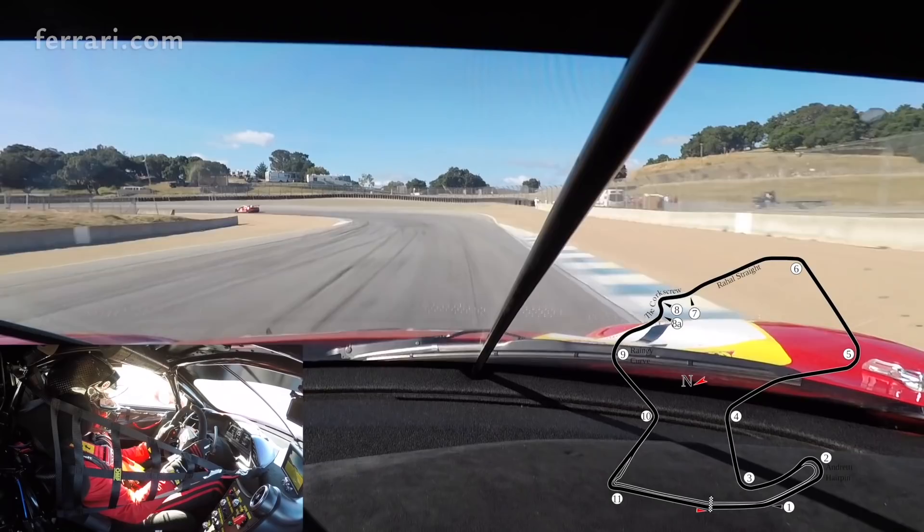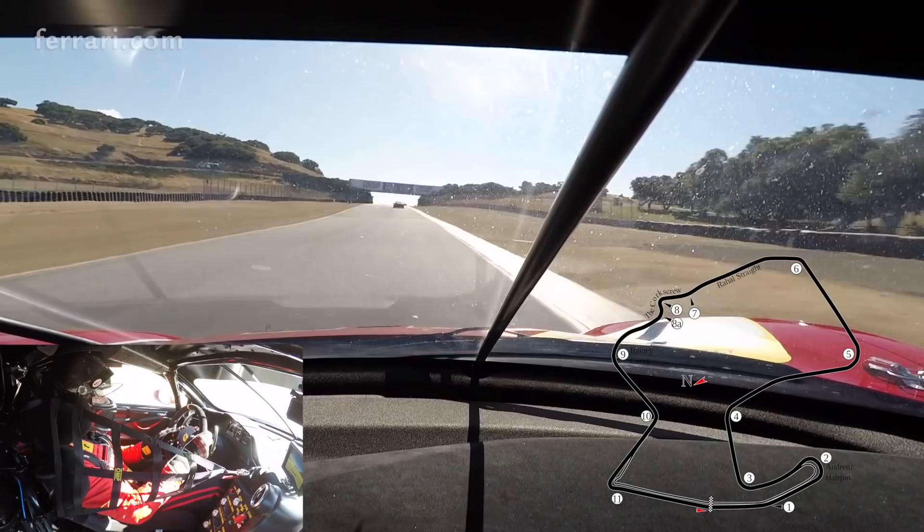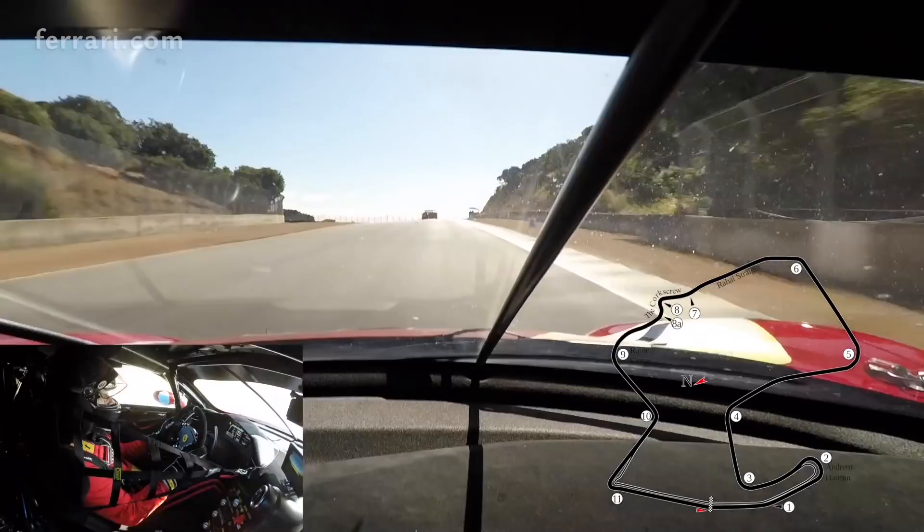We're gonna reach the main straightaway here, probably 165 miles an hour at the end. Go down one gear from 6th to 5th for turn 6, going up the hill — very early on the throttle. That car likes to go early on the throttle.